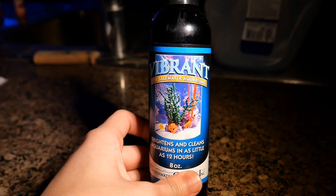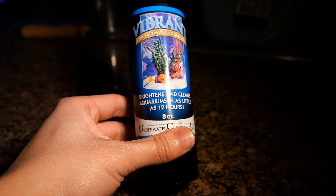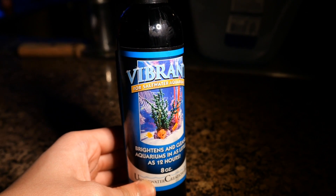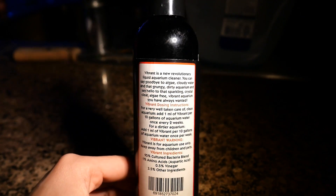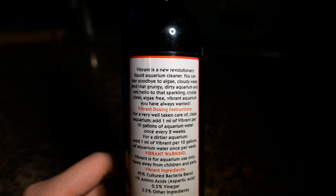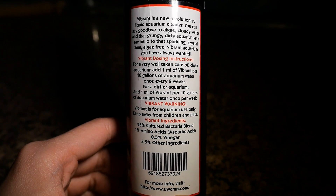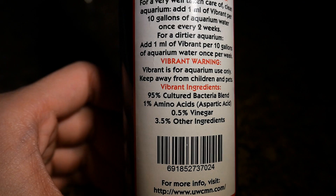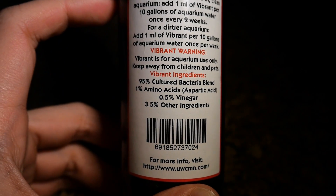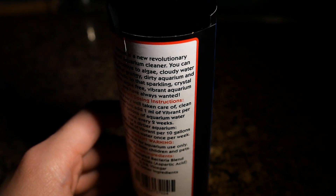For those of you that aren't familiar with the product, Vibrant is this liquid aquarium cleaner that basically claims to brighten and clear your aquarium up. What does that really mean? It means it's killing all the nuisance algae in the water to make it clear and keep the customers happy. A lot of people figured out that Vibrant was lying about their product — it is actually an algaecide and not a magic bacteria blend, despite their claim of being a 95% cultured bacteria blend.